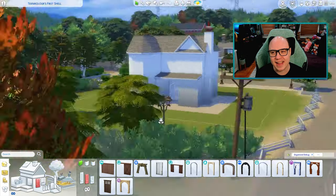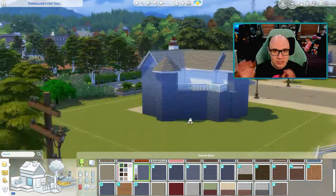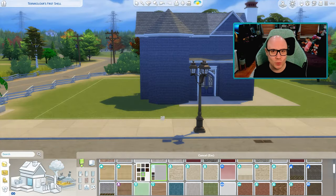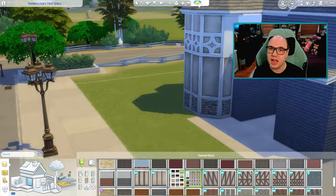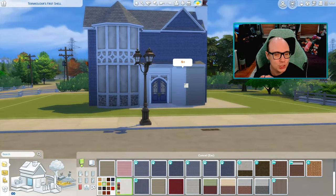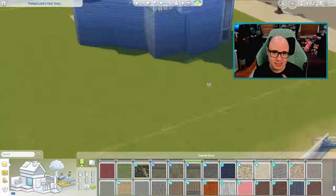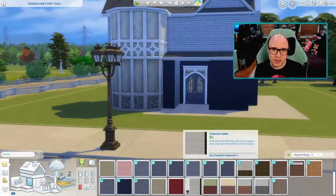And I came up with this. I did this on stream — I created it all together with my Twitch chat. Some people had some thoughts as I was doing it and we adjusted some things, but this was the overall product. Then I also started decorating it on stream. Once it was built, I put it on the gallery, which you can find under the hashtag tech for shell. Or if you check my EA ID, Technicolor, spelled the same as it is here, you can find and download the shell yourself.